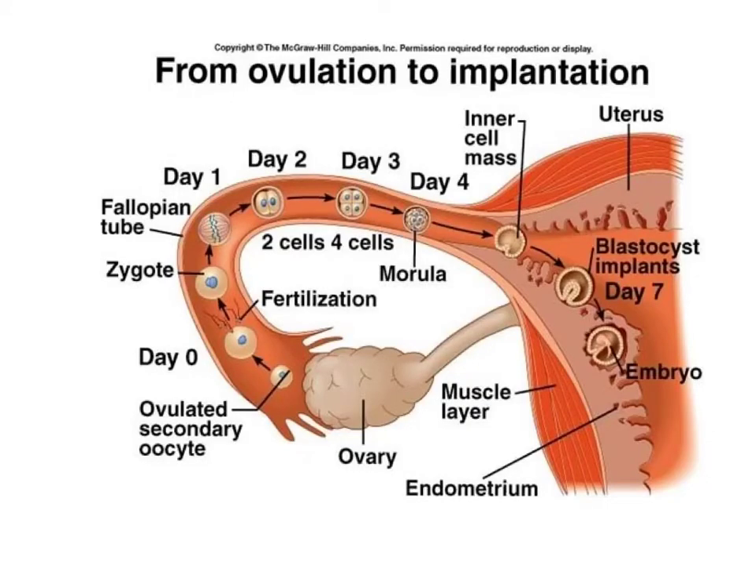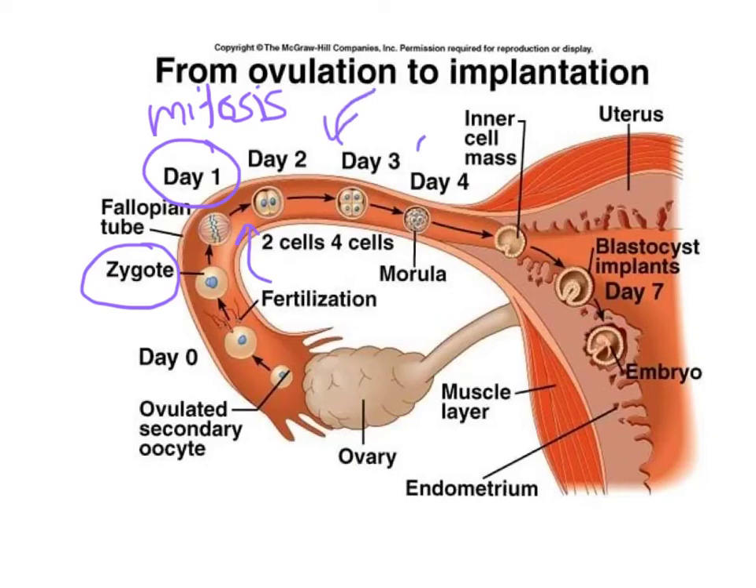Now we know how cells copy themselves to create more. On day zero, we have the zygote — a single cell. On day one, the zygote undergoes mitosis to make two identical daughter cells. By day two we have two cells, by day three we have four cells, and by day four we actually have 32 cells. This mass of 32 cells is called the morula. On day seven, there's something called the blastocyst, which implants in the endometrium. The blastocyst is mostly hollow except for a small infolded part, which eventually becomes the embryo. The outer part of the blastocyst will eventually become the placenta around the embryo.